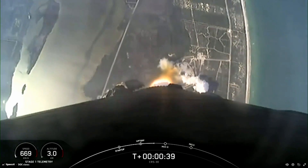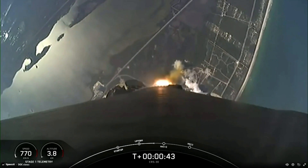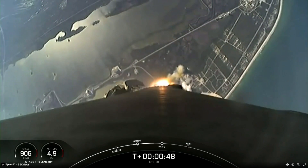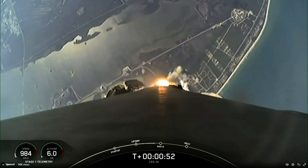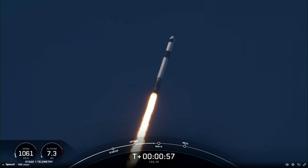During ascent, we will tilt or gimbal our engines, guiding the rocket into what we call a gravity turn. Through this turn, the vehicle is flying both up and horizontally away from the launch pad. This rocket typically needs to go about 17,500 miles per hour horizontally in order to make it to orbit and avoid being pulled back down to Earth.